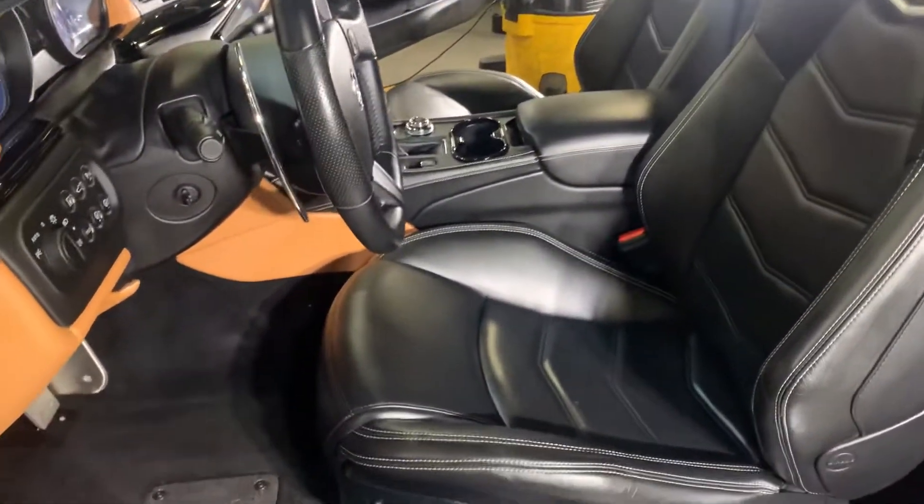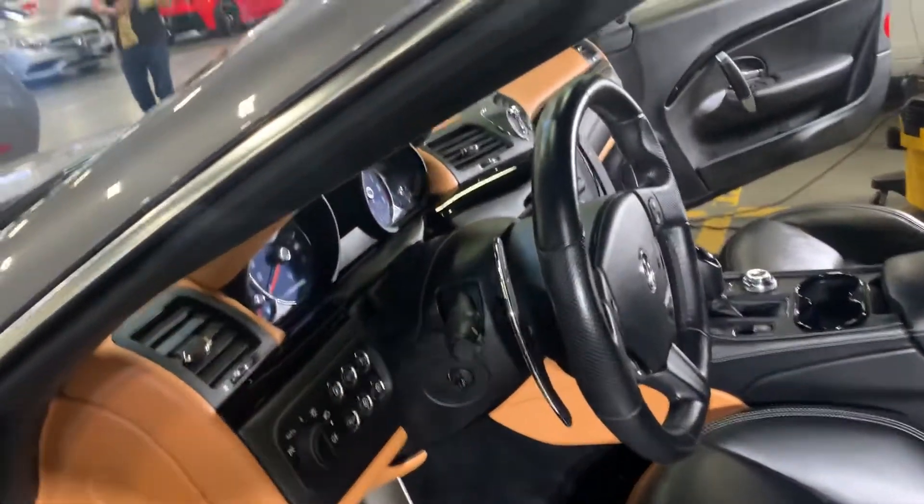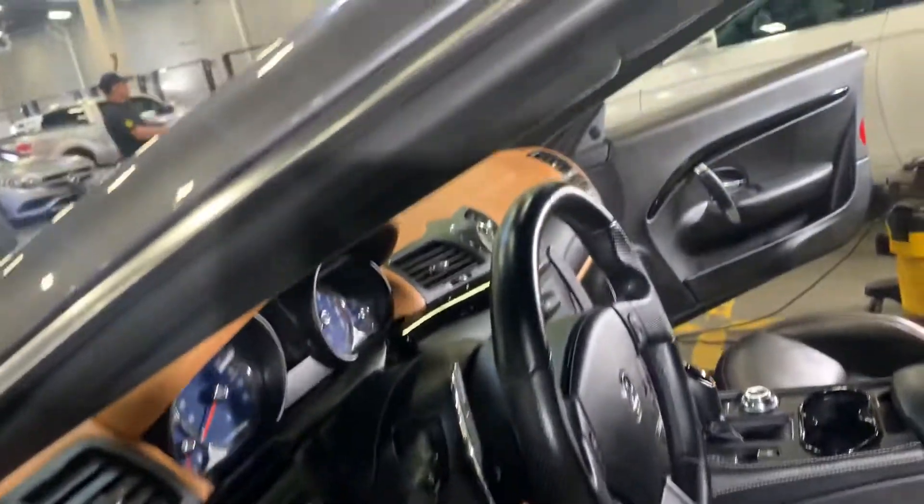Beautiful car. It's got the two-tone interior — black leather seats with tan upholstering. Very nice. They're just finishing it up as we speak.